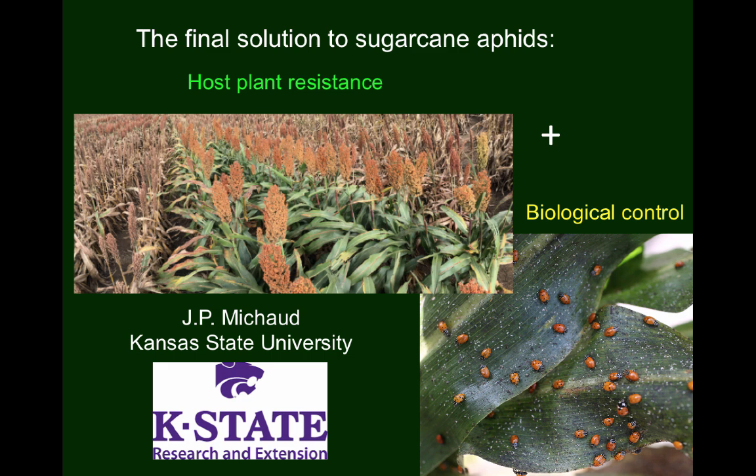As you can see in this picture, the middle two rows of plants are holding up pretty well, while those on either side look pretty bad. That's the difference host plant resistance can make. When host plant resistance traits are employed in tandem with conservation biological control tactics, the two have synergistic impacts on the aphid population and can prevent it from reaching economically damaging levels.